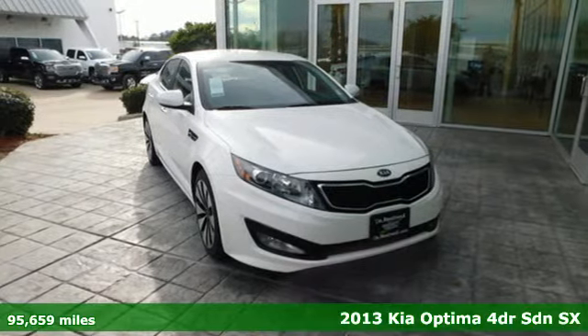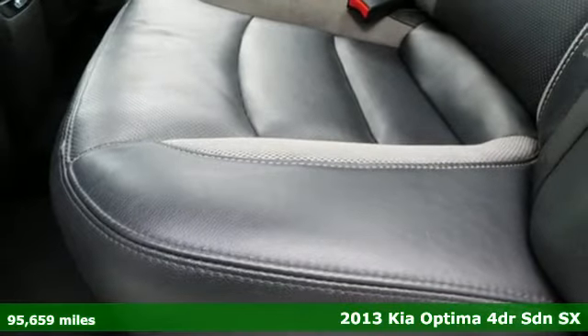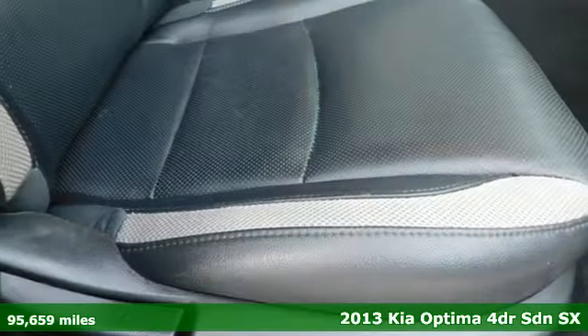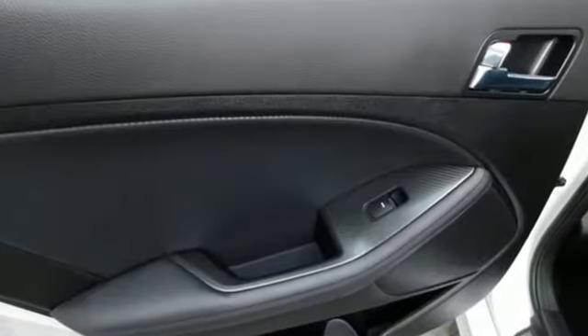It's a 2013 Kia Optima. The bold grille is just a hint at the thrill you'll feel behind the wheel of this Pulse Racing Optima. But this sedan is more than just a joyride — it's an all-around joyful experience.